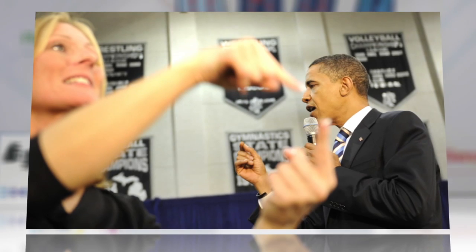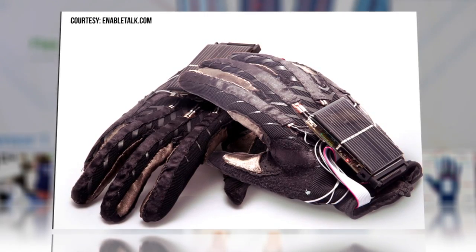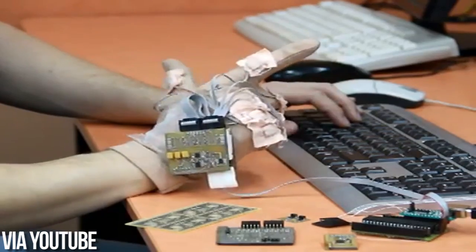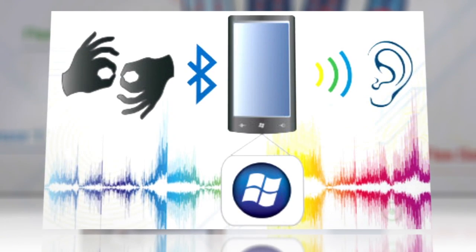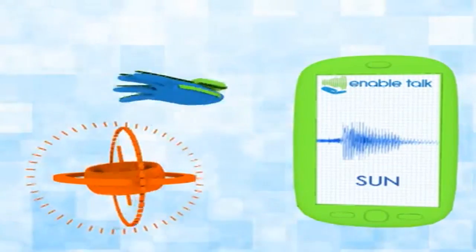Could modern technology provide a huge leap forward for sign language users who want to communicate with the rest of us? A team of Ukrainian scientists have developed something called EnableTalk, a set of gloves that translates sign language into text and then spoken words with flex sensors, touch sensors, and gyroscopes. For millions of users around the world, the relatively cheap $75 technology could facilitate communication with those who don't use or understand sign language.